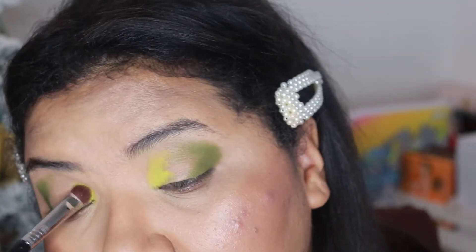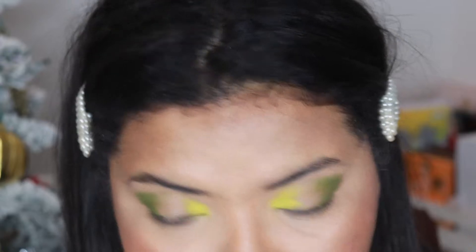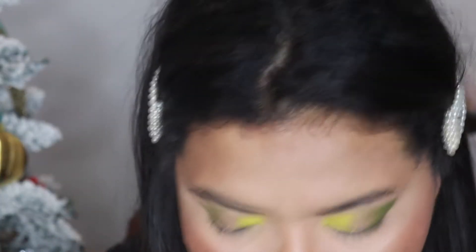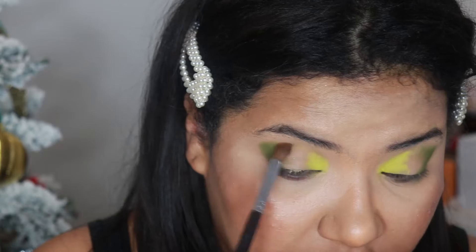Oh my gosh, I was not expecting this! Yellows never work on me without a base, and this isn't even a pure yellow — it's more like a chartreuse, a chartreuse-leaning yellow shade. But it's still a hard color to show on my skin tone and this one is showing so nicely — I am impressed! I'm going to grab this pointy blending brush, which I think is a Murphy 332.